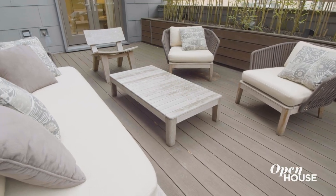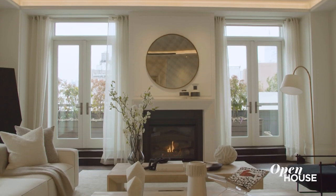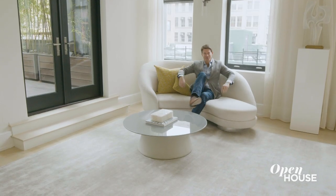So that's the tour. I hope you enjoyed taking a look at what I consider to be one of the finest apartments in downtown Manhattan. See you on the next one.